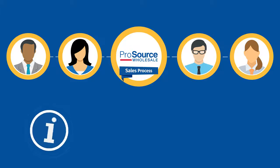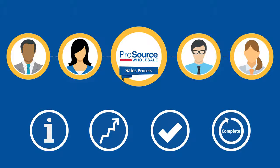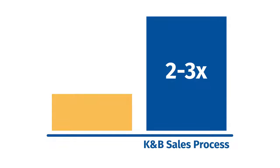This teamwork results in more leads, an increased percentage of customers buying, better qualification of projects, and shorter turnaround. Using the K&B sales process, our designers complete two to three times the number of designs compared to a typical retail location.